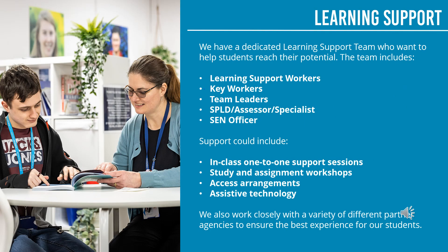At the college, we offer students learning support. We have a dedicated learning support team who want to help students reach their potential. The team includes learning support workers, key workers, team leaders, SPLD assessors and specialists, and SEN officers. Support can include in-class one-to-one support sessions, study and assignment workshops, access arrangements and assistive technology. We also work closely with a variety of different partner agencies to ensure the best experience for our students. If you have any learning support needs, please do make a note of that on your application form so our experts can discuss how we can best support you at interview.